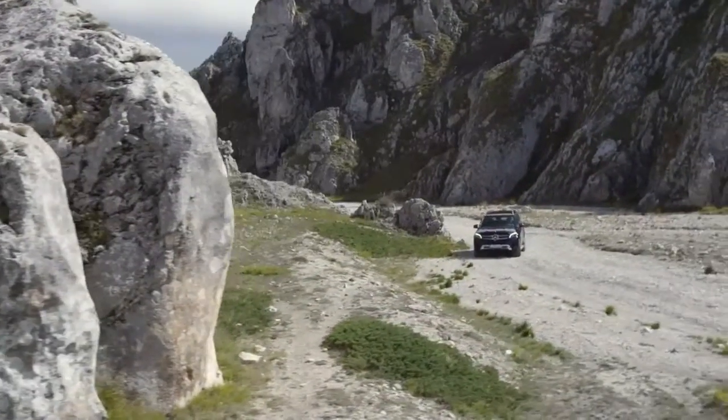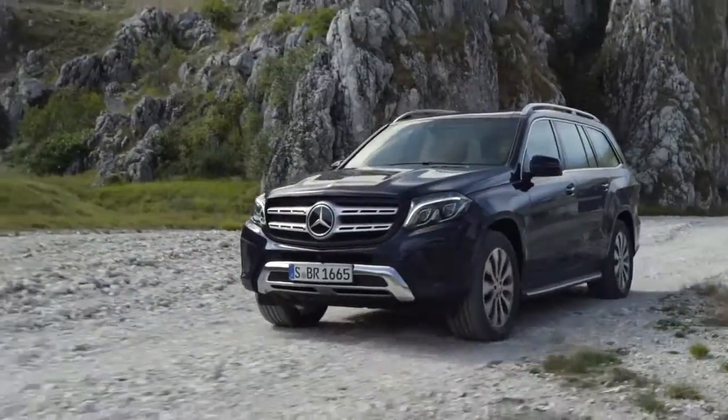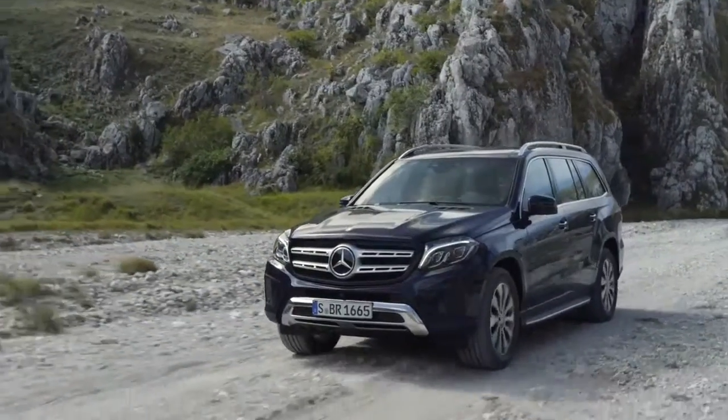This brings us another car with unprecedented star quality. Another world premiere here at Mercedes-Benz is the GLS. We call it the S-Class of the SUV. Let's have a closer look.